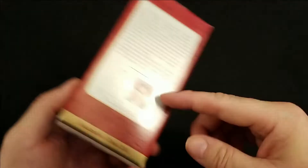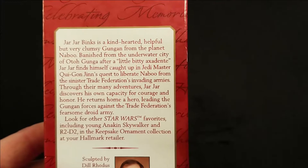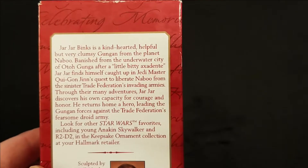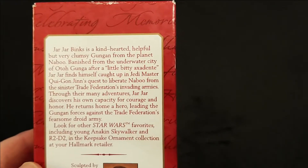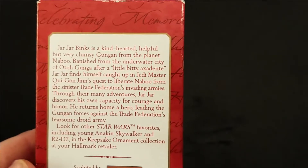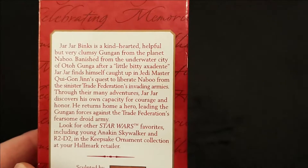This ornament is from 2001. We'll flip it over and give it a quick read. Jar Jar Binks is a kind-hearted, helpful but very clumsy Gungan from the planet Naboo, banished from the underwater city of Otugunga. After a little bitty accident, Jar Jar finds himself caught up in Jedi Master Qui-Gon Jinn's quest to liberate Naboo from the sinister Trade Federation's invading armies.